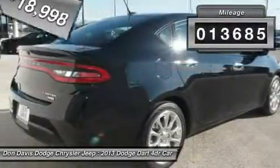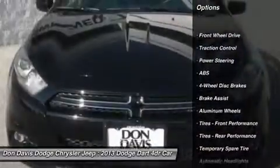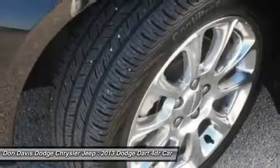This vehicle has less than 15,000 miles. Here are some of this vehicle's great options: traction control, stability control, anti-lock braking system, air conditioning, power steering, adjustable steering wheel.